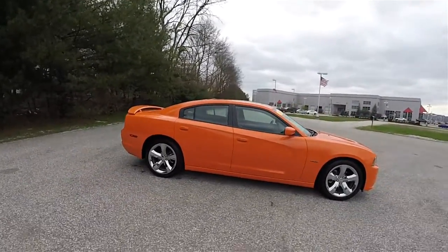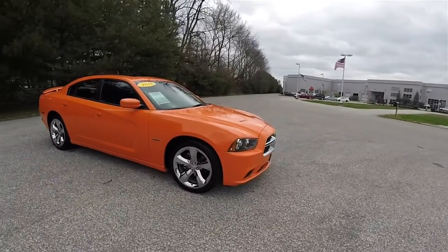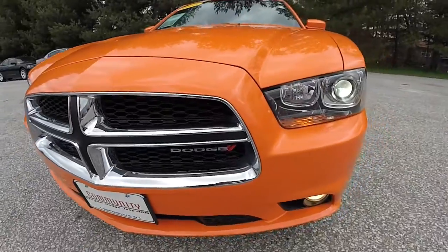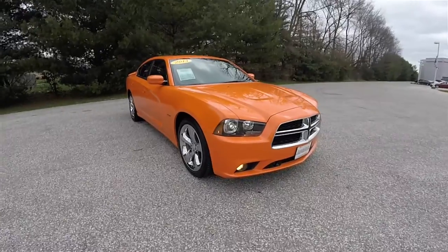The vehicle does have a power sunroof. Up front you have bi-xenon high intensity discharge projector beam SRT headlamps, and you've also got fog lamps.